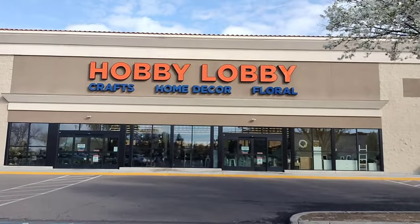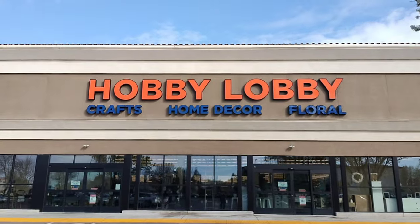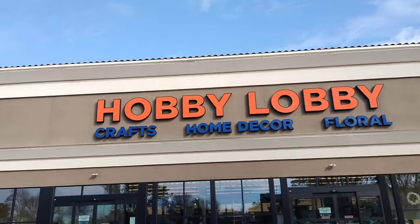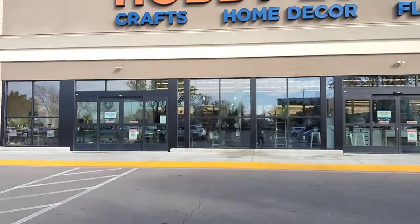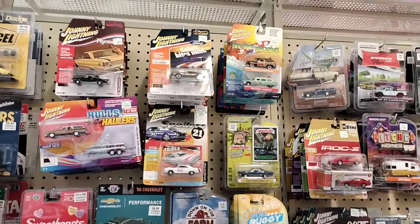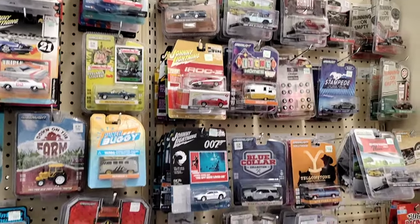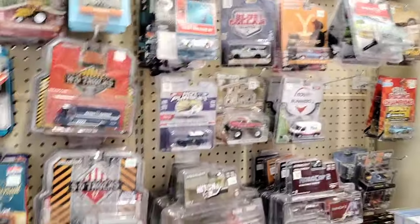What is going on YouTube, welcome back to the channel. Today we're going to be visiting a Hobby Lobby on the hunt for those Greenlight diecasts. Let's go — we made it inside the Hobby Lobby. They got a lot of diecast, I'll show you guys what they have and we'll look at them.